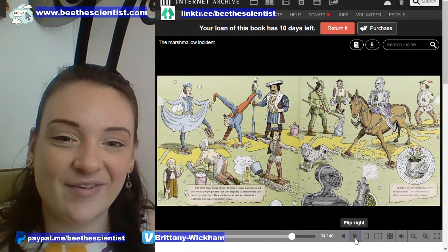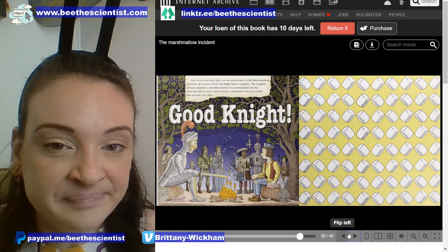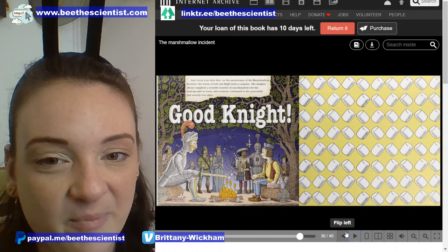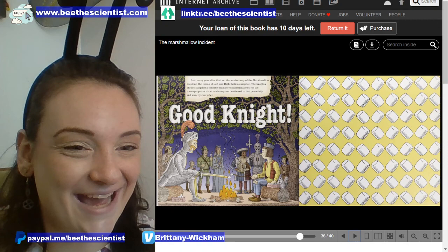We can see that they've attached scrub brushes to their feet — and even this guy is doing a handstand. Every year after that, on the anniversary of the Marshmallow Incident, the towns of Left and Right held a campfire. The knights always supplied a sensible number of marshmallows for the townspeople to roast, and everyone continued to live peacefully and sweetly ever after. The end.